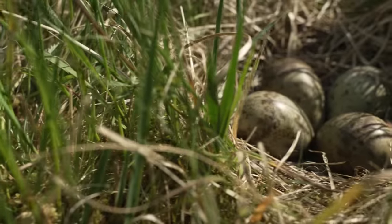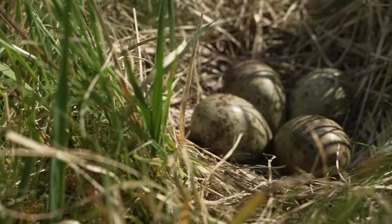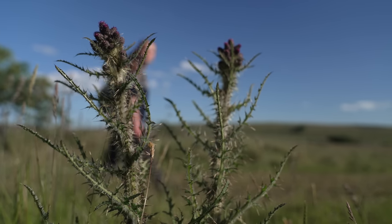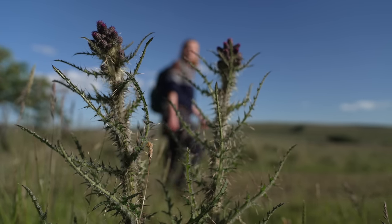Every one of those eggs is conservation gold dust. We are down to less than 250 breeding pairs here, so finding that nest is absolute just a high — it is a high. I'm very addicted to it.